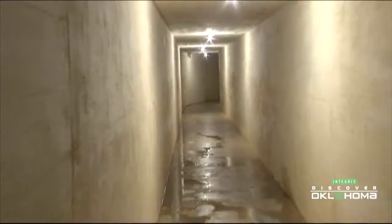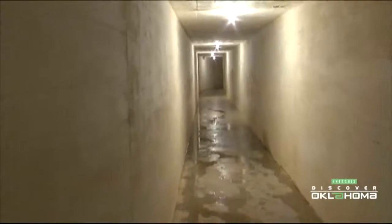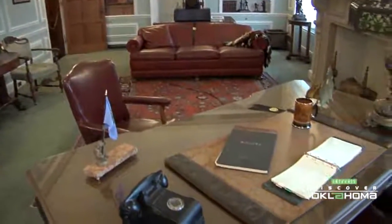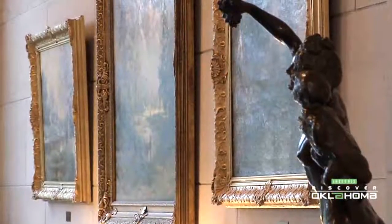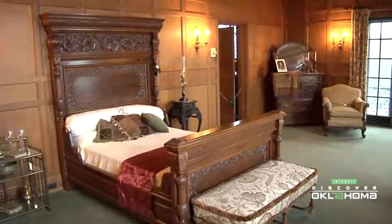And finally there's the underground tunnel system beneath the estate lawns and under the gardens that connects pretty much all of the buildings. So this historic landmark certainly has its share of secrets, but the quality of the art, architecture, history and beauty of the mansion are all things not to be kept secret, but to be shared with the world.